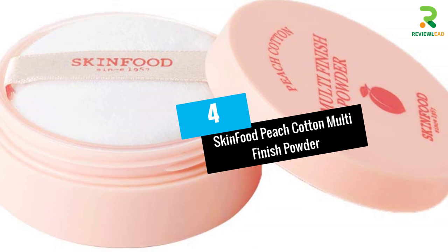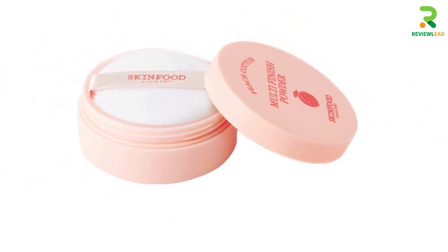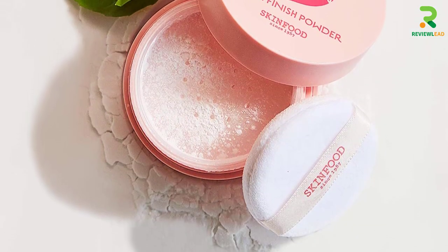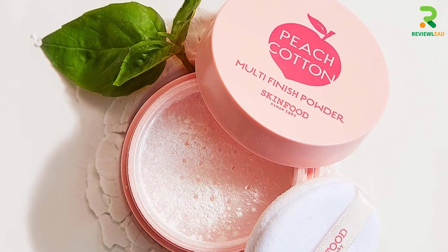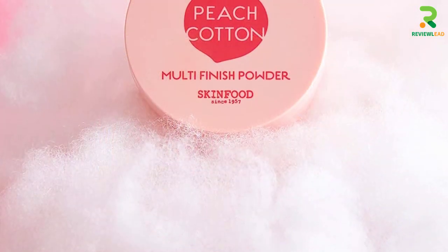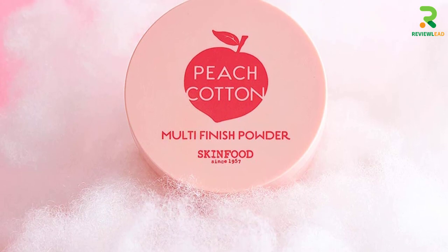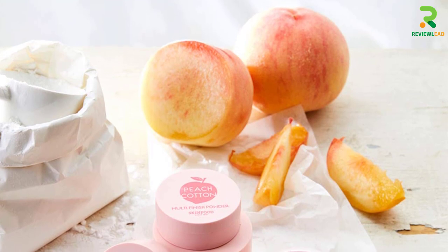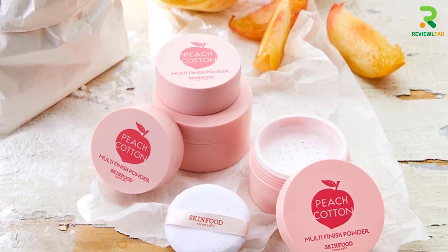At number 4: Skin Food Peach Cotton Multi-Finish Powder. The multi-purpose finishing powder is ultra-fine and gives you white, soft skin like a peach. The finish is flawless and feels airbrushed. With a silky texture, it minimizes caking. The peach and sake extracts soothe sensitive skin and prevent irritation and inflammation, making it one of the best finishing powders available in the market. It is suitable for oily, acne-prone skin, and can be used even as an eye and lip primer, and to tackle greasy hair.